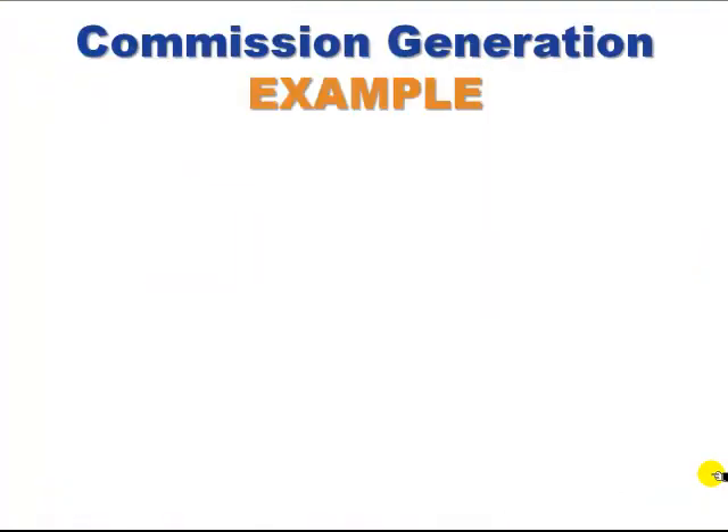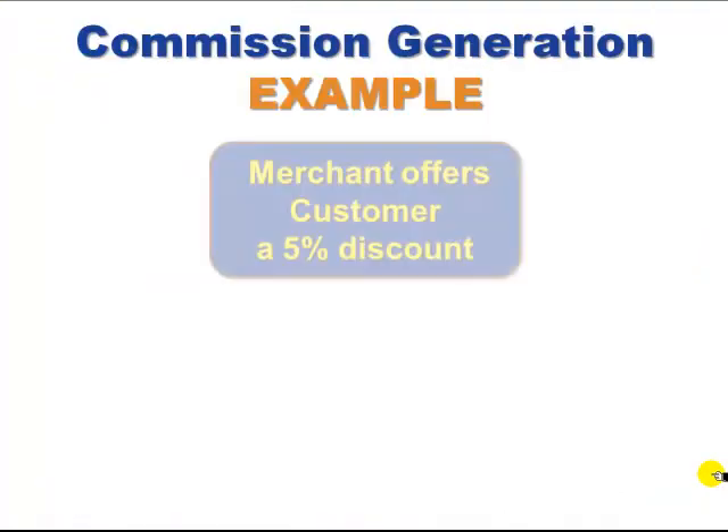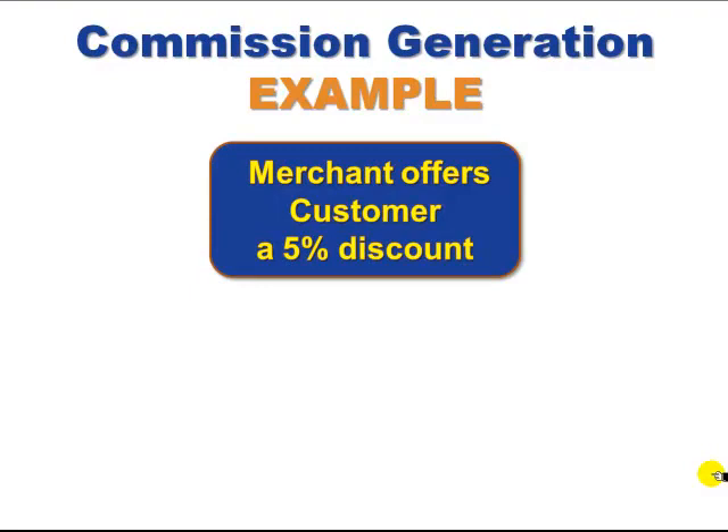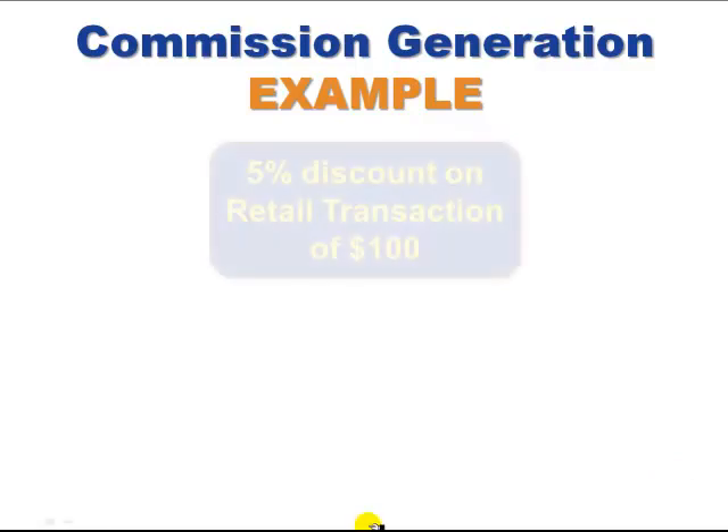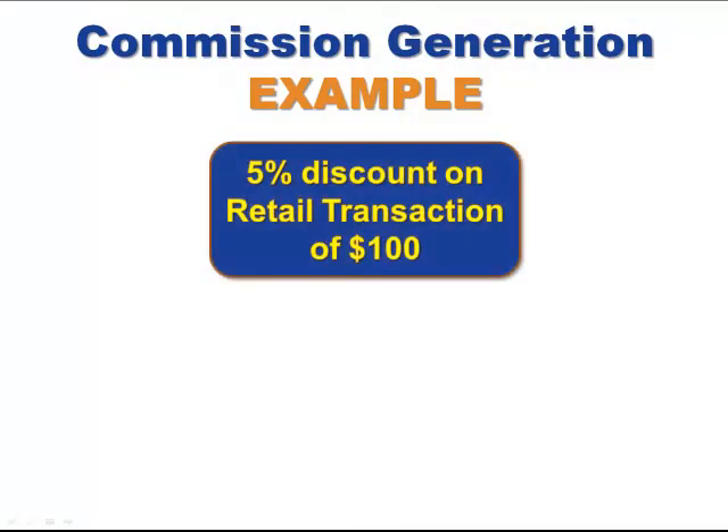Let's take a look at how the commissions are generated. Here's an example. If the merchant offers a customer a 5% discount, what's really going on is that the merchant also pays FlexCom a like amount — or in this case, 5%. That's the agreement that the merchant makes with FlexCom when they come on board. So in reality, a 5% discount on a retail transaction of $100 really looks like this.